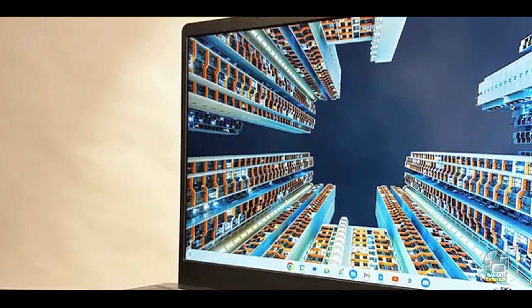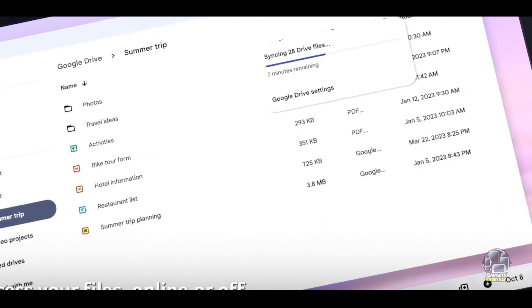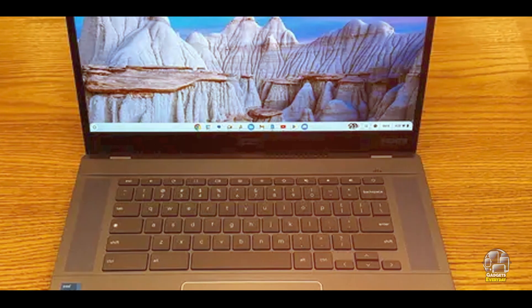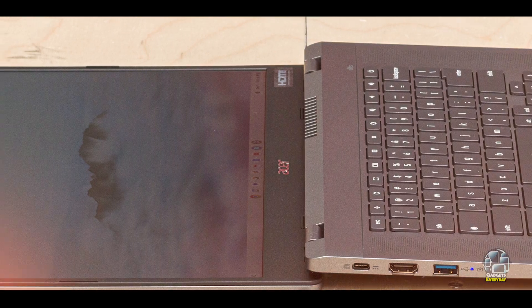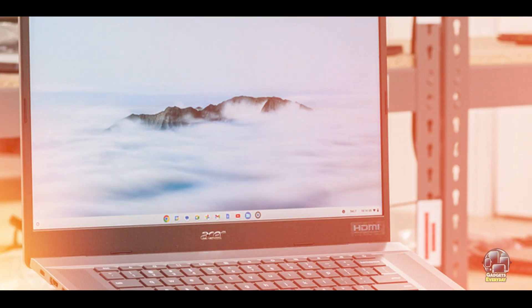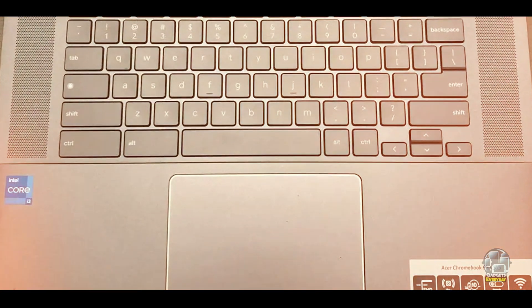Its affordability makes it a great choice for budget-conscious families. Running on Chrome OS, the Chromebook Plus 515 offers a user-friendly interface that is easy to navigate. The keyboard is comfortable for typing, and the large screen provides ample space for working on assignments and projects. The laptop's lightweight design makes it portable and convenient for students to carry. Its integration with Google services ensures a seamless experience with educational tools.